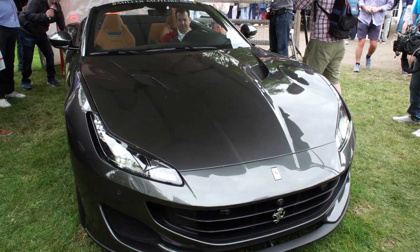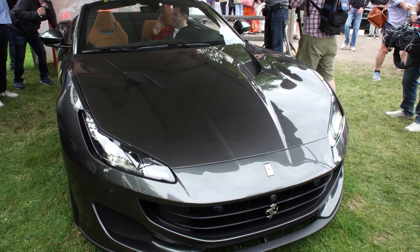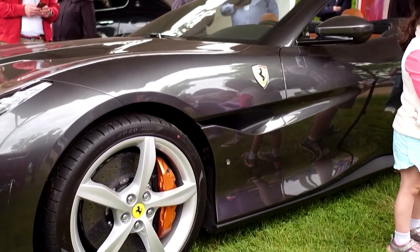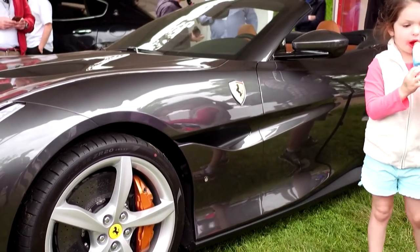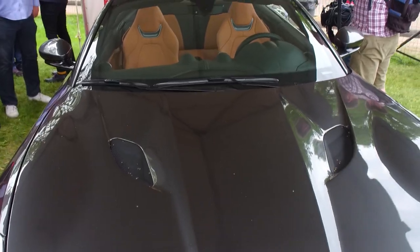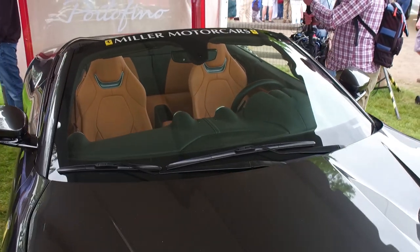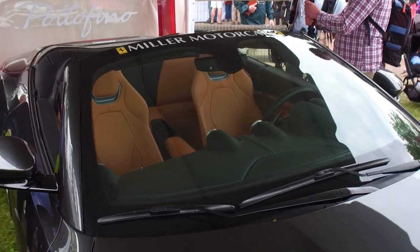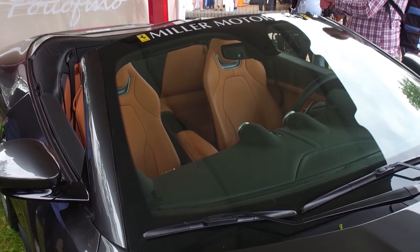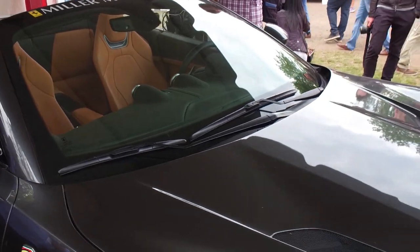This is the Ferrari Portofino — a brand new Ferrari. 0-60 in 3.6 seconds is what they said. The big thing about the California, which is what you might have thought this was, was that it was a hard top convertible 2-plus-2. This is a 2-plus-2 hard top convertible, but the California was supposed to be a dog, and this is obviously not a dog — 0-60 at 3.6.